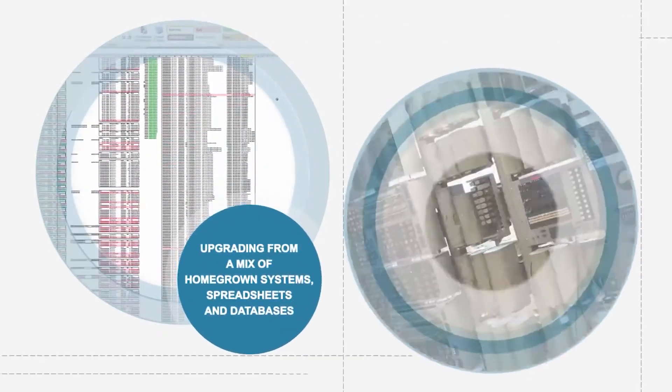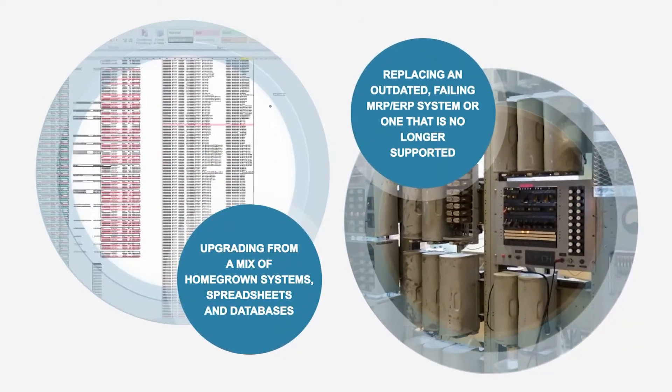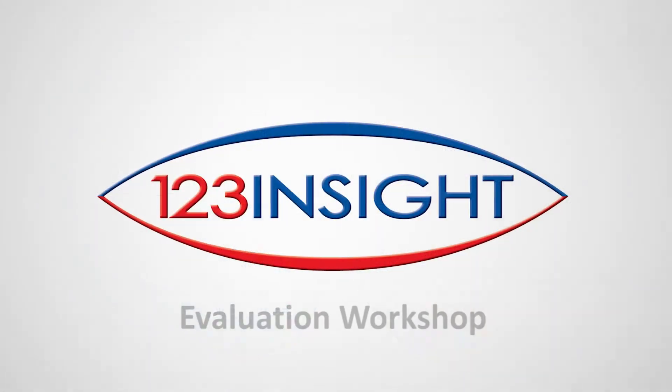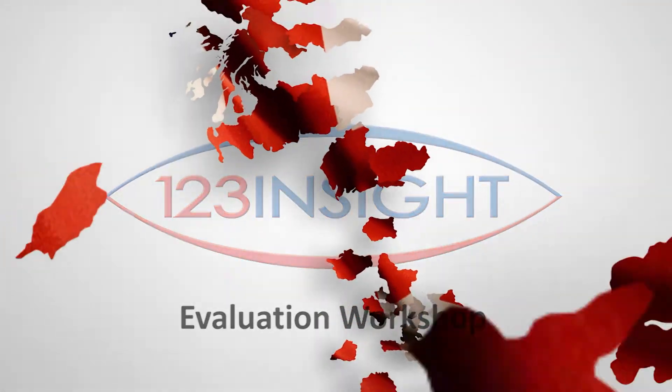Whether you're looking to upgrade from homegrown databases and spreadsheets, or need to replace an MRP system that's out of date or simply not doing what it should for your business, 123 Insights Evaluation Workshop is an ideal place to start.